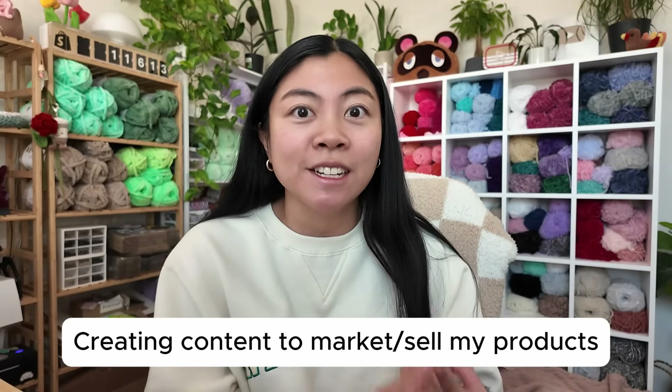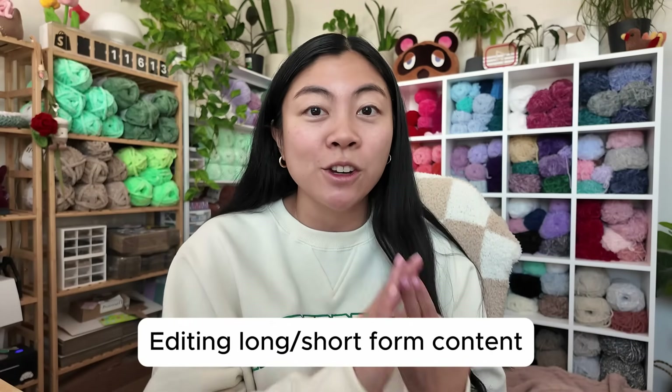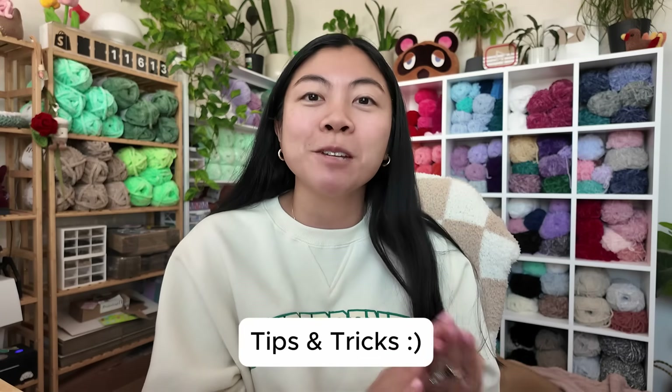So in this video we are going to really dive deep into how I create content to market my products, how I edit my long and short form content, and also some tips and tricks. So with that, let's get into it.